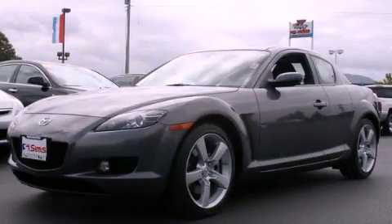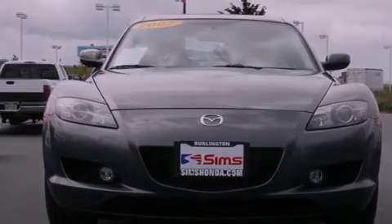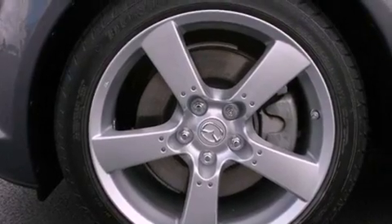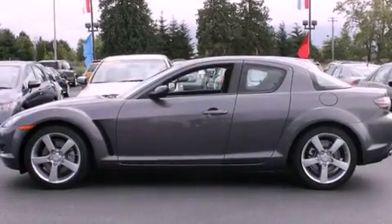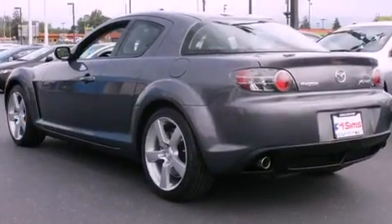This is a 2007 Mazda RX-8, a car that begs to be driven. Its top features include a limited-slip differential, a power sunroof, a low-tire pressure indicator, high-intensity headlights, satellite radio, alloy wheels, and traction control and stability control systems.